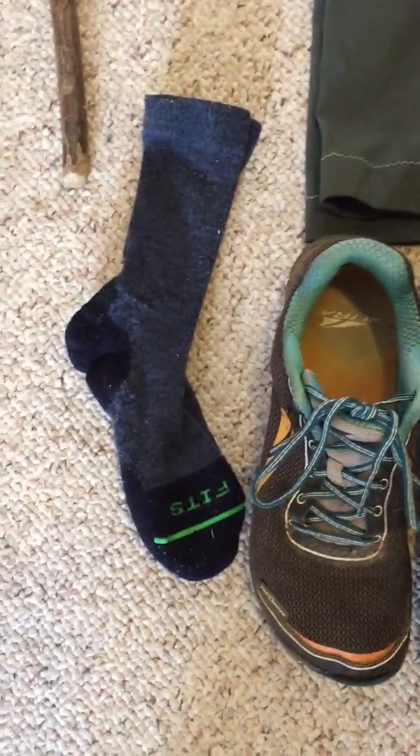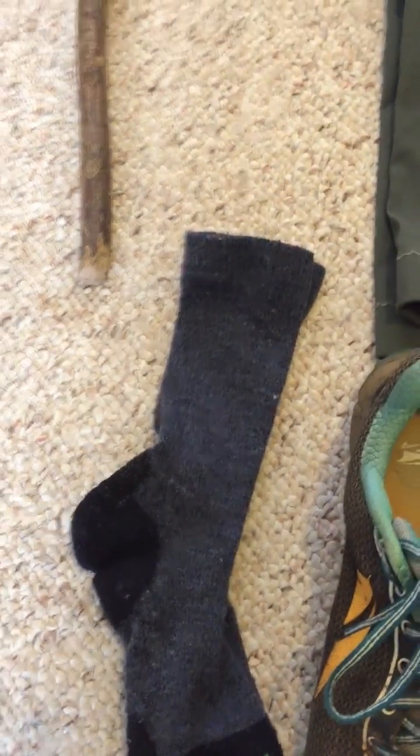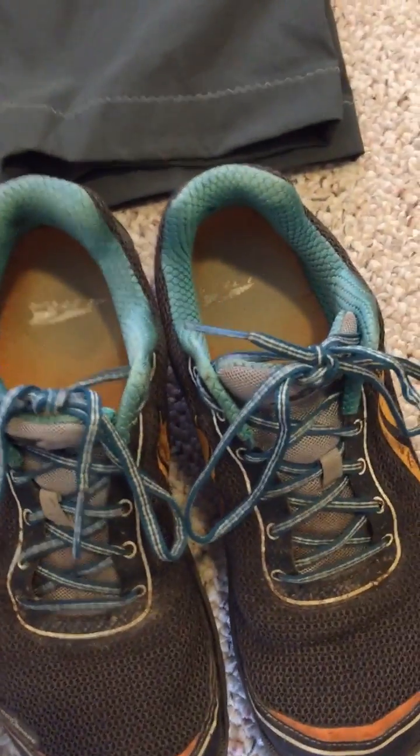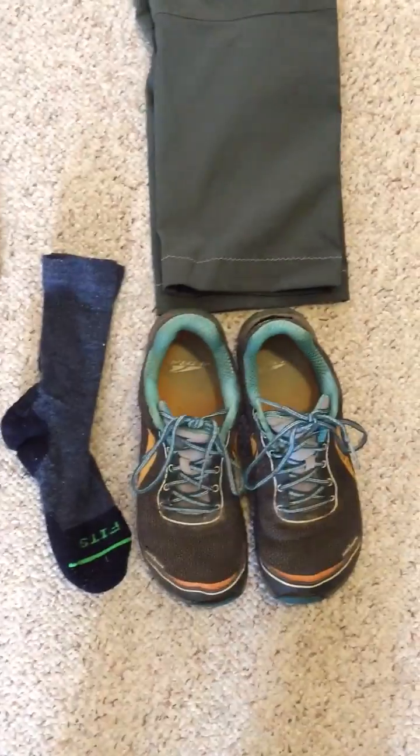The socks I wear are Fits — a merino wool sock. With this combination of footwear, I've never had a blister in over 500 miles of backpacking. I've had sore feet, but that was normal and natural.